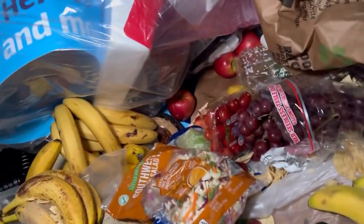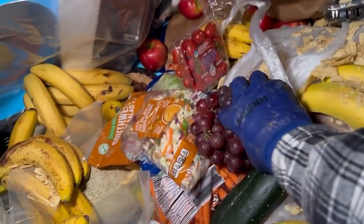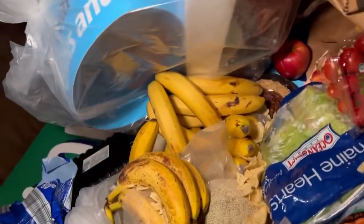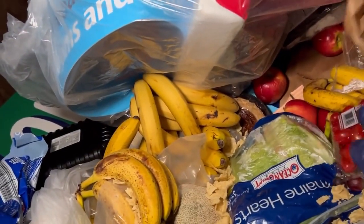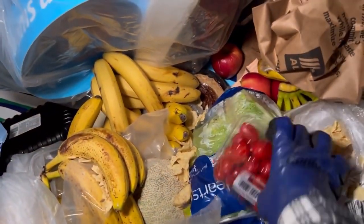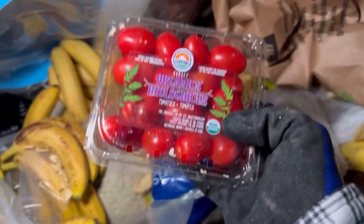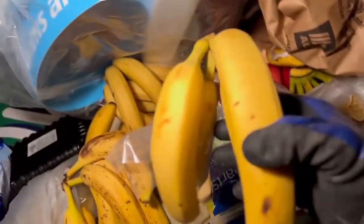Some nice peppers there. Some grapes — I will grab those for the chickens. Little baby carrots, awesome, those go to the guinea pigs. Cherry tomatoes — actually these are grape tomatoes. I'm not even sure which kind they are but I'm taking them.